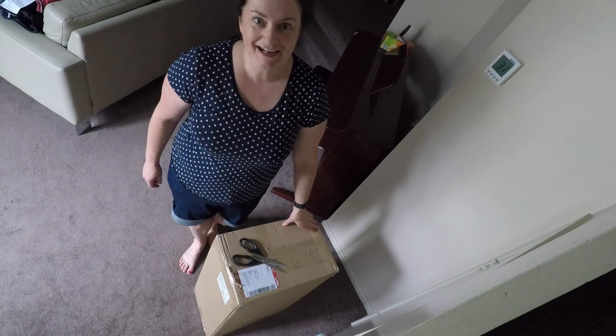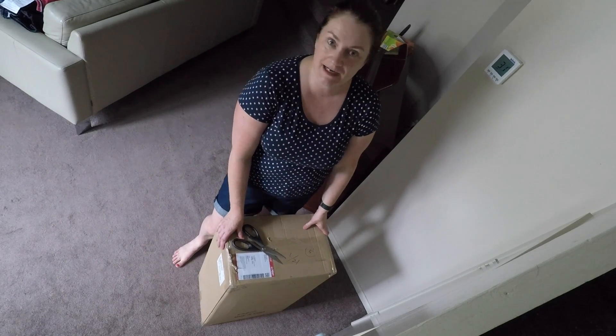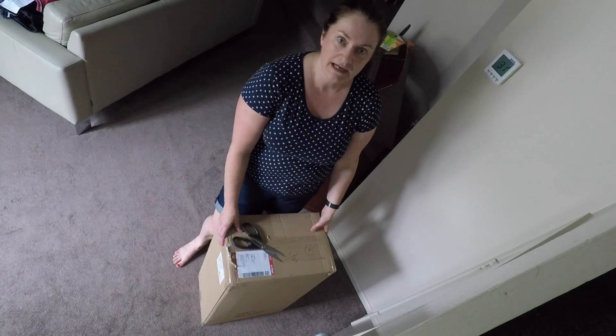Hello everyone! I'm so excited — I've just got my new suitcase that was delivered this morning, and I'm going to open it up and show you how it's the right choice for my upcoming trip to Kuala Lumpur and Singapore.